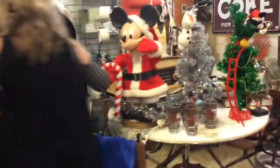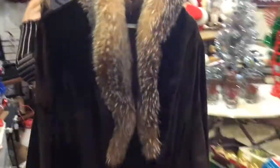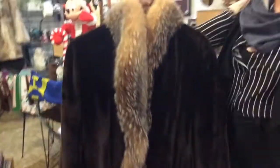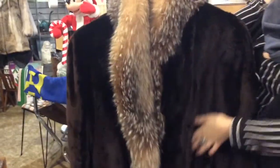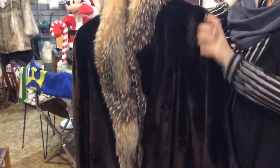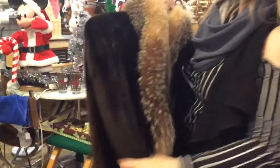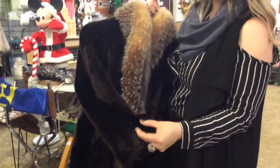Here we are at Strathroy Antique Mall, and vendor 155 just dropped off some fur coats. This fur coat right here that Shannon has actually has to be touched. Think of the softest thing in the whole world — that's what this feels like. It is so soft, it's worth buying just to feel the soft fur every day.